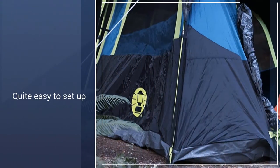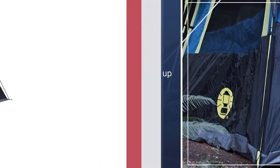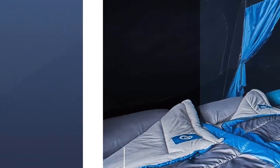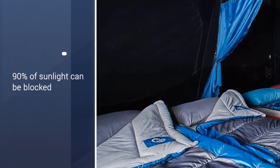The frame is strong enough to withstand winds up to 35 miles per hour. Thick heavy-duty polyguard fabric provides reliable protection from the elements. A vented rainfly and protected seams keep the rain away, and up to 90% of sunlight can be blocked.